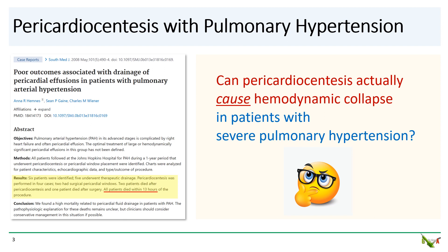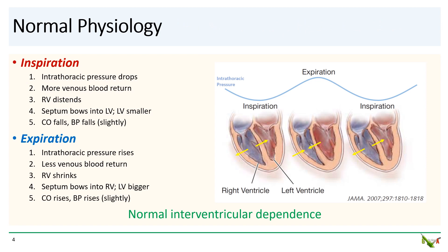All patients in this series died within 13 hours after pericardiocentesis. How can this be? How can evacuating pericardial fluid actually cause hemodynamic collapse in patients with severe pulmonary hypertension? To try to understand this, let's go back and review some of the physiology.